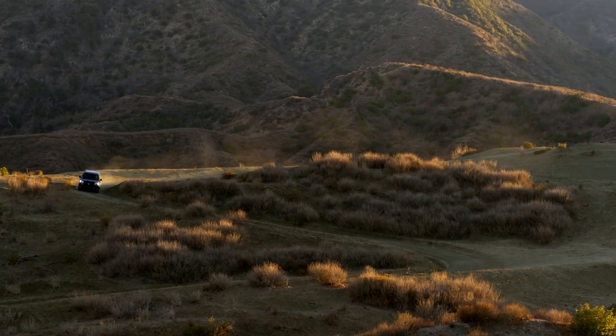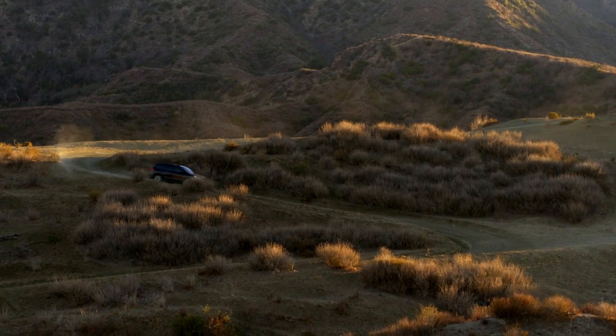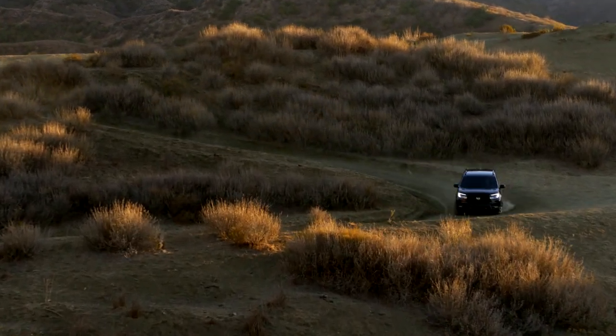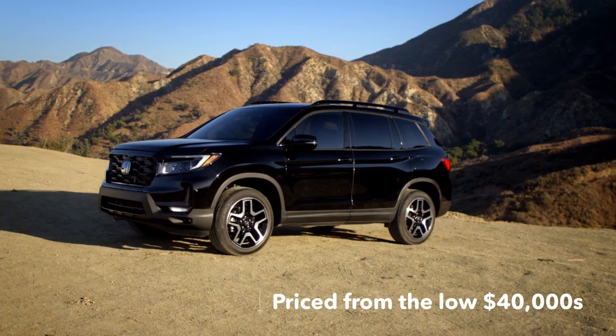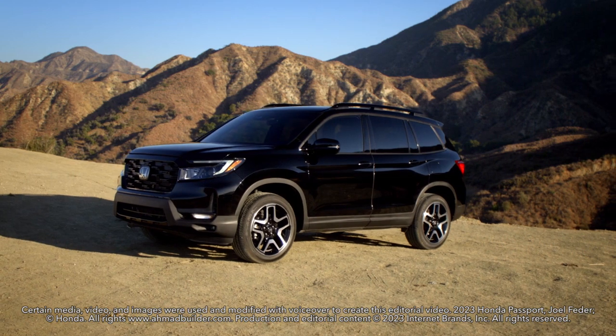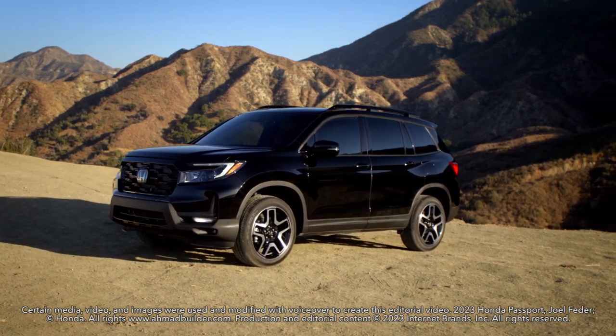All Passports feature active safety tech, including automatic emergency braking, adaptive cruise control, blind spot monitors, and active lane control. Priced from the low $40,000s, the Passport features heated leather upholstery, LED headlights, and an 8-inch touchscreen.